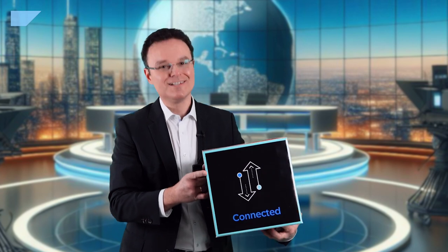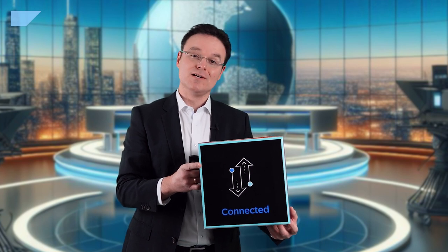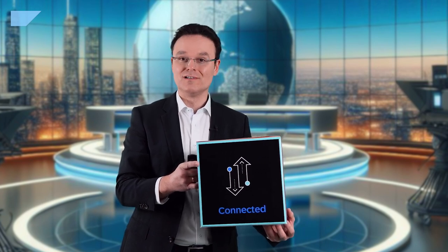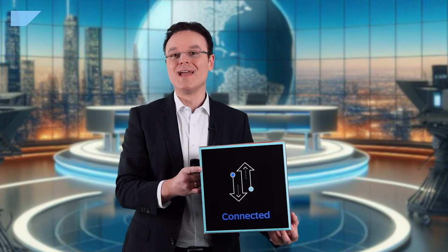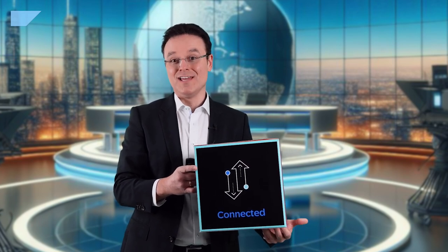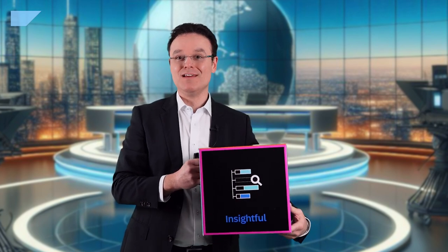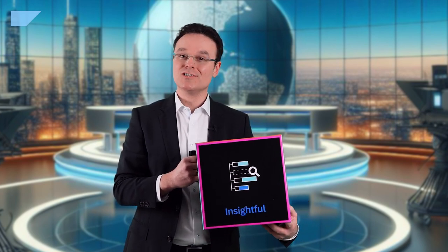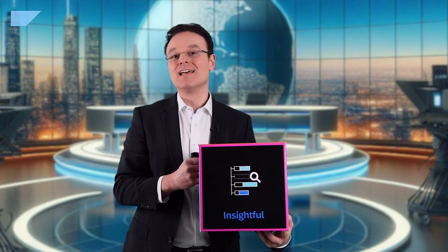Secondly, connected. In this chapter, we are going to explain how Intelligent CX is integrated horizontally across front office solutions and vertically with Cloud ERP, our SAP S/4HANA. Then we will look at how customer insights can be leveraged using artificial intelligence with generative AI, machine learning and advanced analytics.